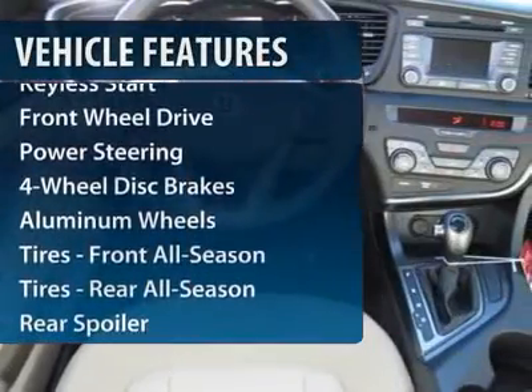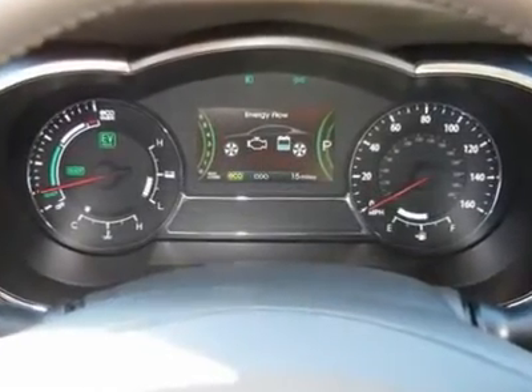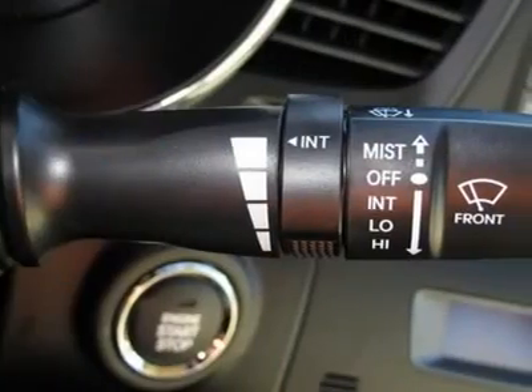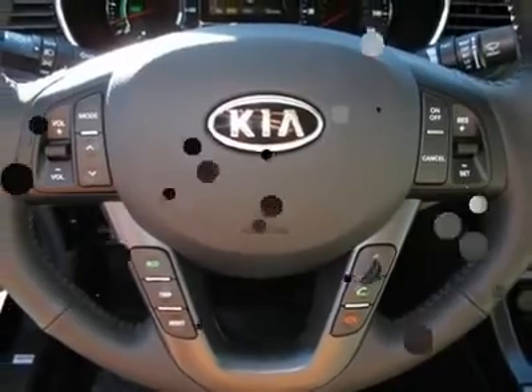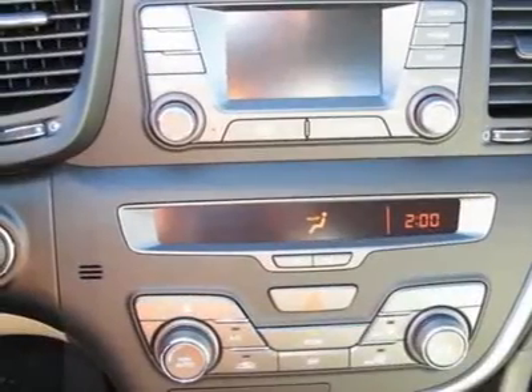This vehicle has less than 100 miles. Here are some of this vehicle's great options: steering wheel audio controls, power steering, adjustable steering wheel, keyless entry, aluminum wheels, cruise control, front floor mats, keyless start, four wheel disc brakes, and AM FM stereo radio.